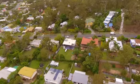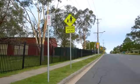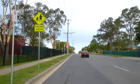You're in a prime location close to both public and private schools and within walking distance to local shops and public transport.